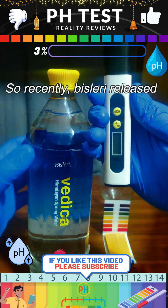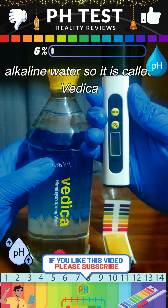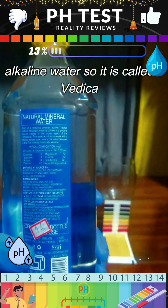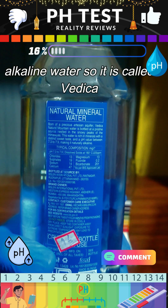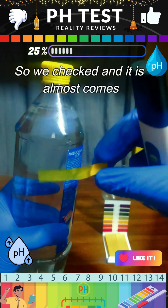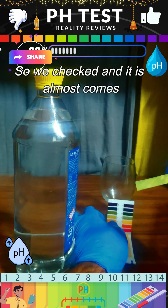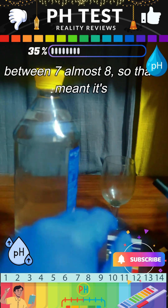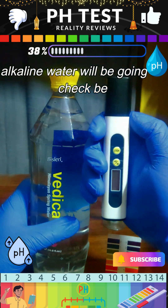Recently Bisleri has released its alkaline water called Vedika. It is clearly written that the pH comes between 7.3 to 7.9, which is alkaline water. We checked and it comes to almost 7 to 8, so that confirms it's alkaline water since the pH value is more.